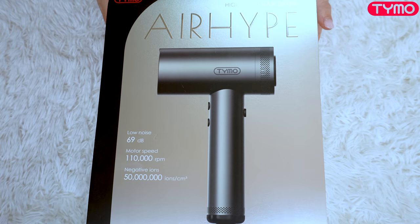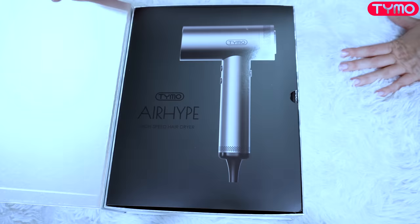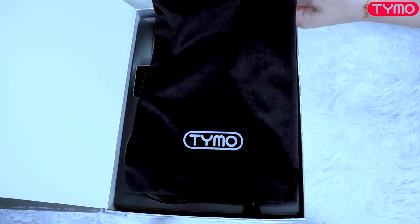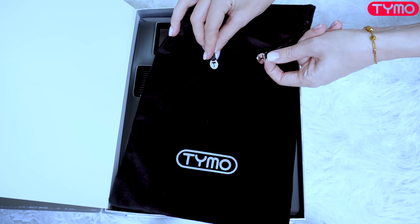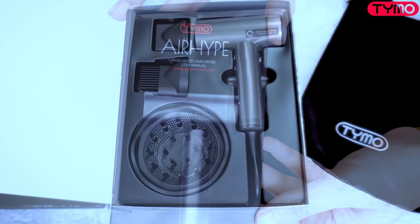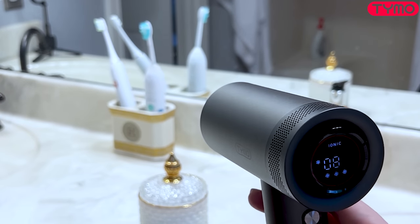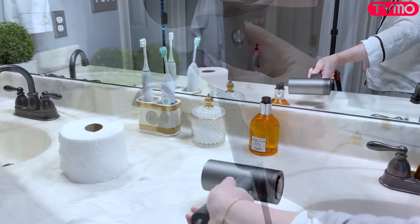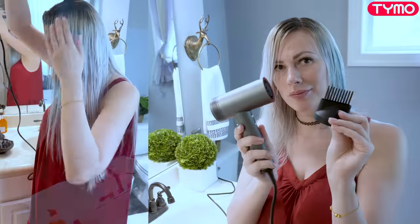We're excited to introduce you to this Tymo professional hairdryer — a high speed hairdryer that will blow everything, famous for its high speed air blowing. It comes with 1,500 watts of a powerful brushless motor. It works on 23 meters per second of strong airflow, giving extra fast drying and saving your drying time by about half, even if you have thick and long hair.